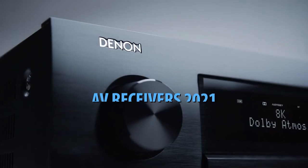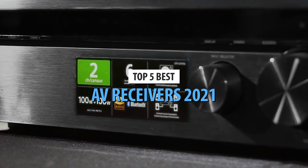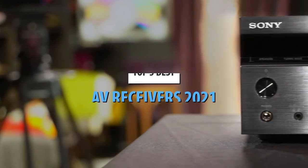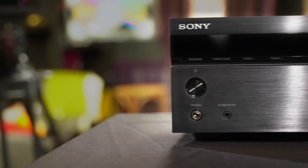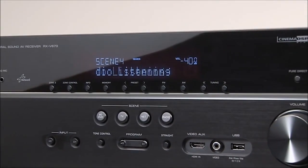What's up guys, today's video is on the top 5 best AV receivers in 2021. Through extensive research and testing, I've put together a list of options that'll meet the needs of different types of buyers. So whether it's price, performance, or its particular use, we've got you covered.